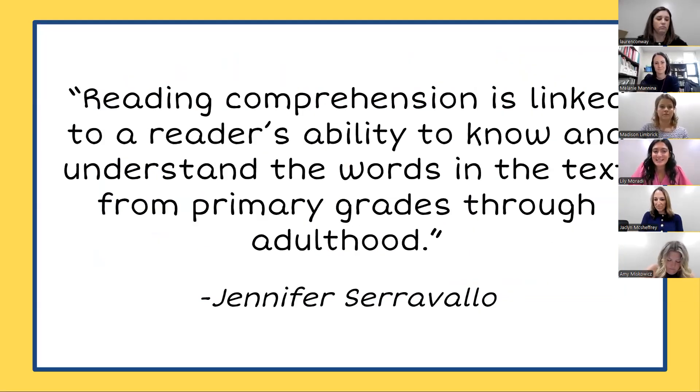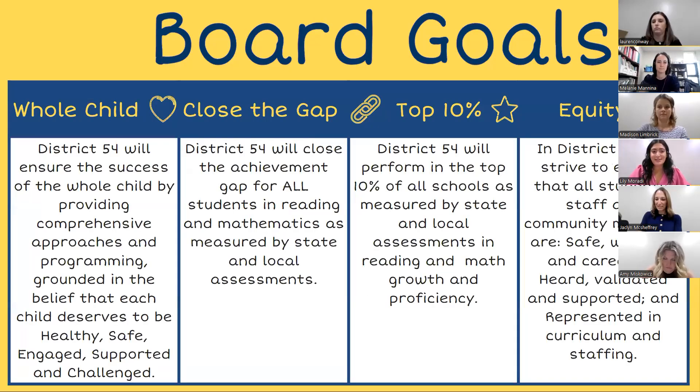Jennifer Saravalo has this quote that says: reading comprehension is linked to a reader's ability to know and understand the words in the text, from primary grades through adulthood. We know that vocabulary is a skill that spans through all grade levels and it builds as our students gain new experiences with reading and writing. Vocabulary supports the understanding of a text and provides a deeper level of comprehension. By supporting our students in providing vocabulary instruction, we really are meeting our board goals of ensuring the success of the whole child, closing that achievement gap, and continuing to perform at the top 10%.